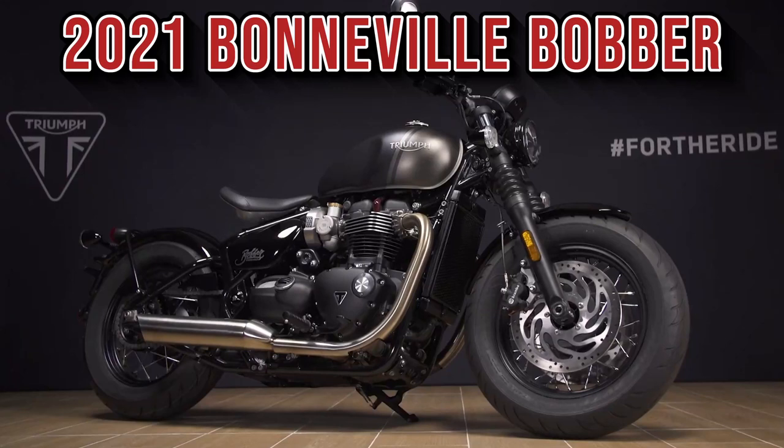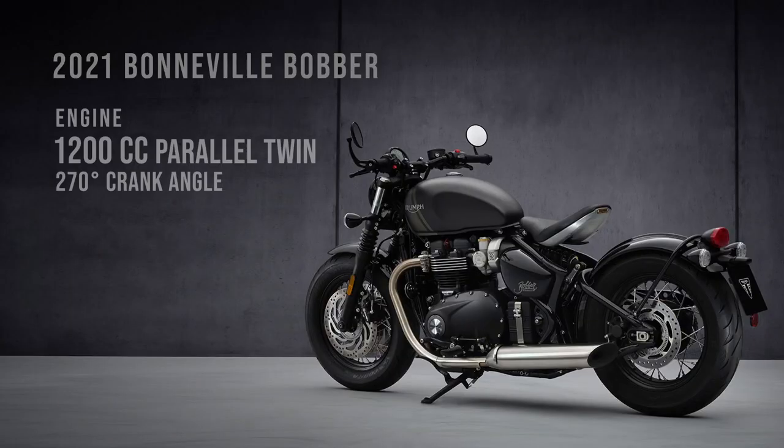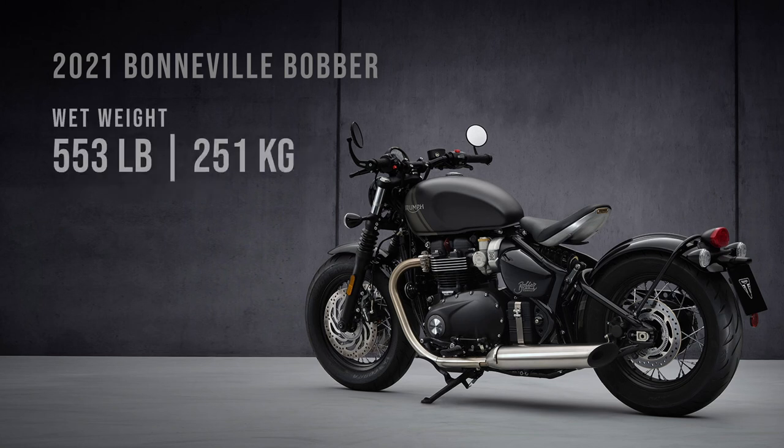Today in our Do I Fit series we're looking at the Triumph Bonneville Bobber. As per usual I'm covering height ranges from 5 foot 3 to 6 foot 4 inches tall and I'll be showing seated and foot down positions.